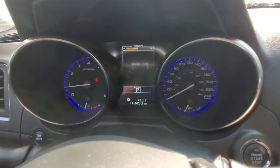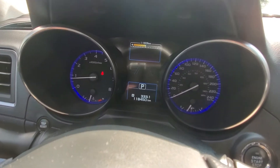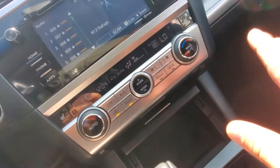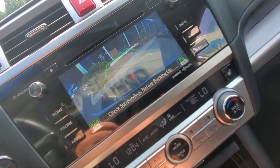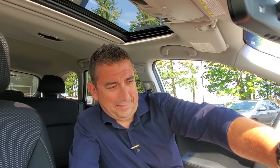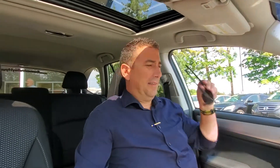It's only got 118,450 kilometers — really nice. Over here you've got your dual zone climate control and heated seats. When you put it into reverse, the camera shows you what's behind you. Really really nice Subaru Outback here folks — great condition, has almost all the options pretty much except for leather.